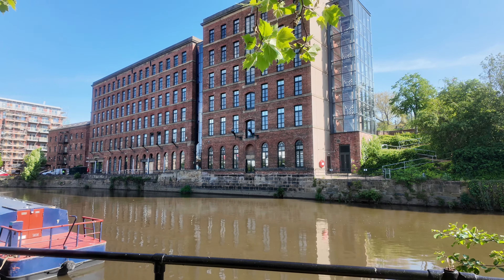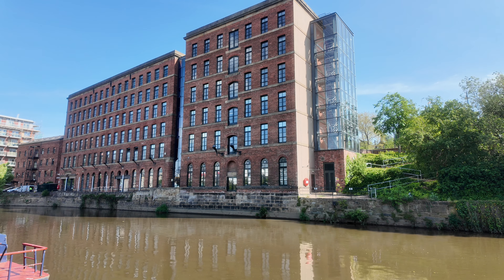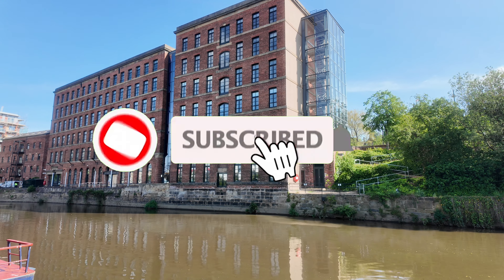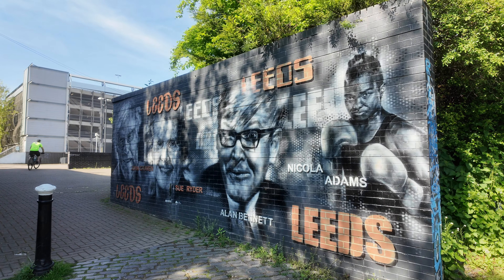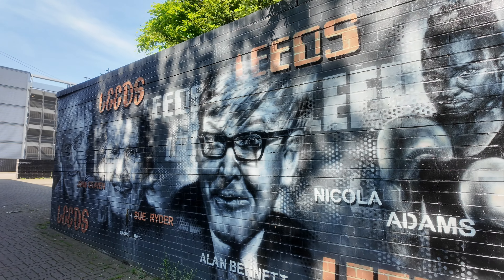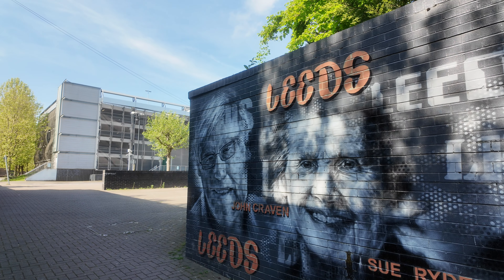We're just getting into the outskirts of Leeds now — this is Leeds Dock coming up. Crown Point Bridge — some nice murals coming up which I'll show you, famous Leeds people. That over there is Bank Mills. That area behind that building was known as Bank, and it's where all the Irish immigrants settled when they came to Leeds. That was a massive mill complex — full of squalor, really humid and damp conditions, and a lot of people got respiratory diseases from working there. There's some famous people from Leeds: Nicola Adams the boxer, Alan Bennett the playwright, Sue Ryder who did a lot for cancer, and John Craven — do you remember Newsround in the 80s? There's good old John Craven.